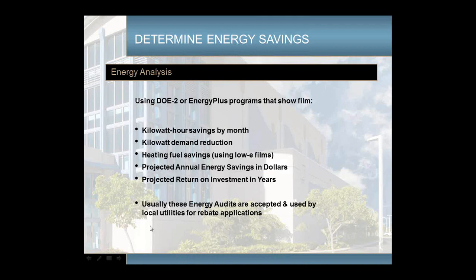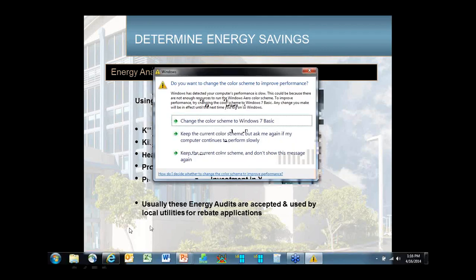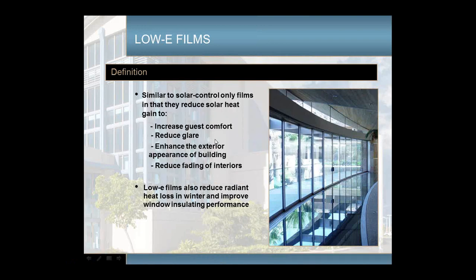Low-E films are similar to solar control films — they keep out heat in the summer, help reduce glare, improve comfort, and help reduce fading — but they also help retain radiant heat in the winter. All objects in the room try to radiate heat to the outdoors, and the low-E coating on these films helps keep that heat in the building, helping to reduce heating costs.